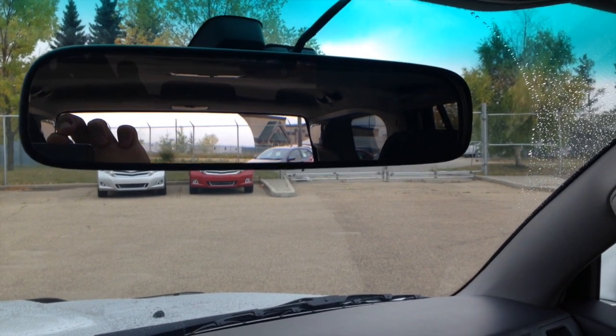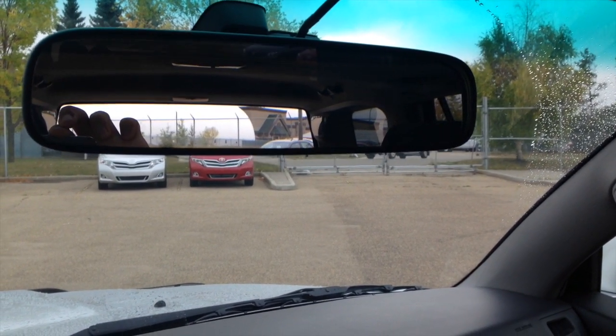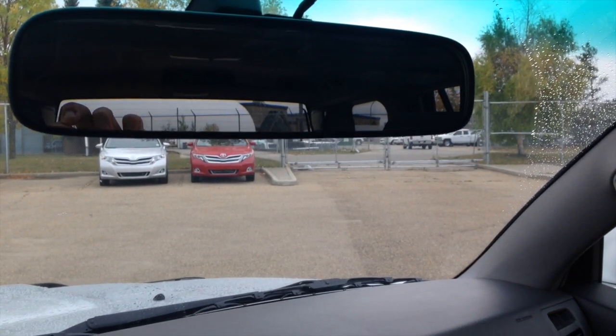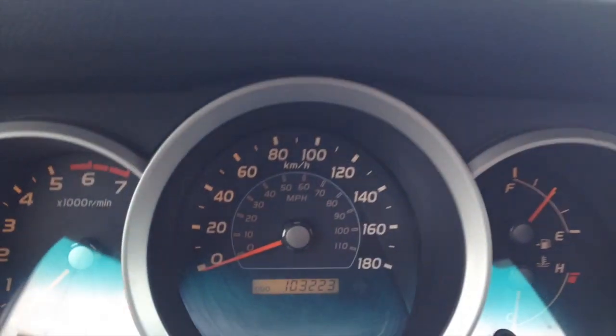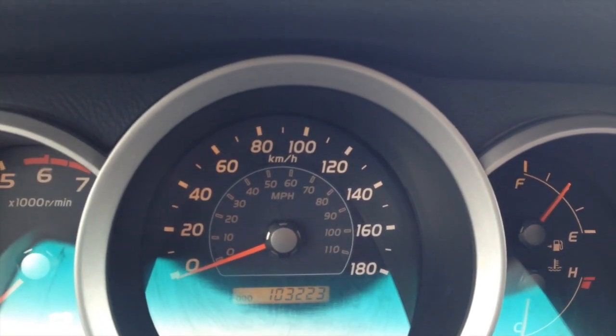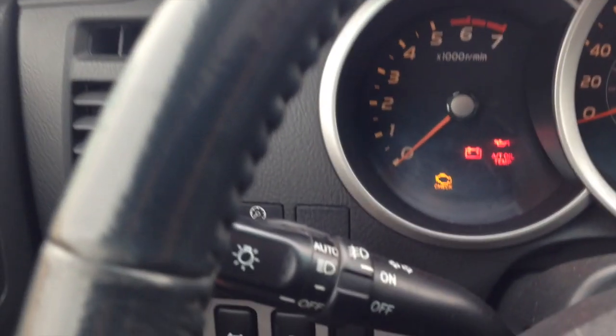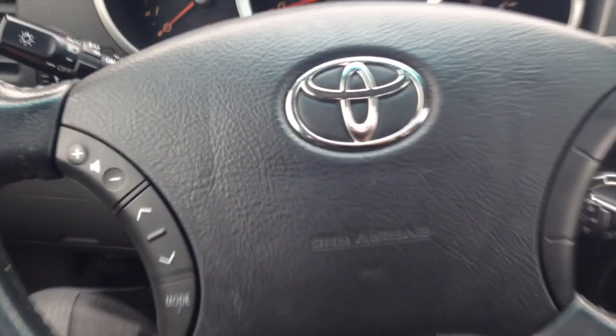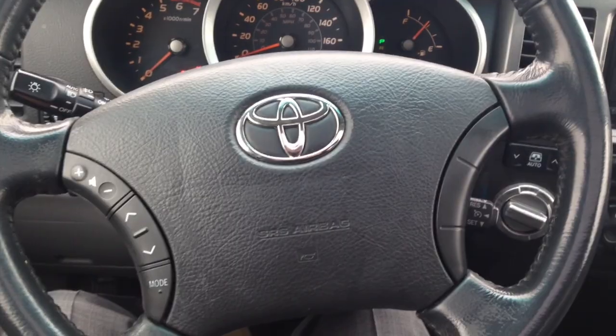As you can see, Chris, it has just over 103,000 kilometers on it, and you do also have automatic headlights. Thanks very much for watching.